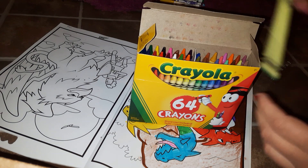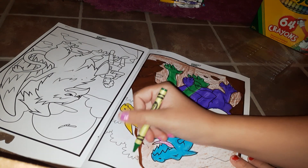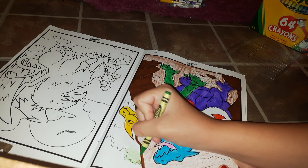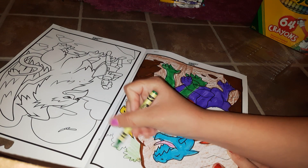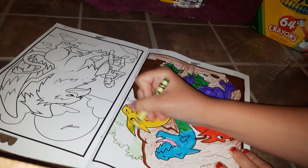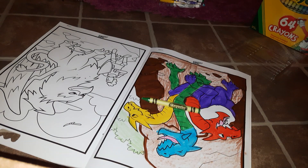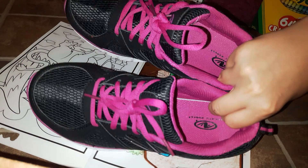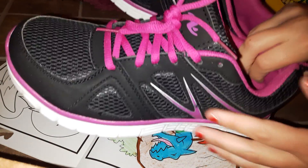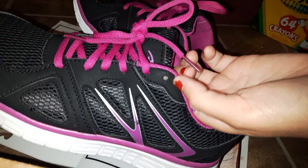My favorite mythical creatures are either a mermaid or a unicorn. People say on the internet that they spotted a unicorn in some forest across the world, but they don't actually have picture proof or they say they didn't have a camera at the time. So I'm beginning to wonder if they've actually seen a unicorn like they say they have.